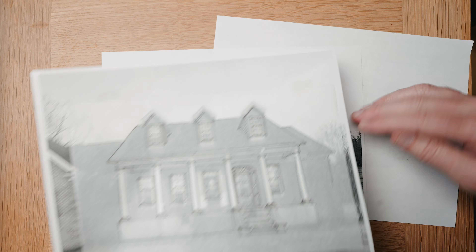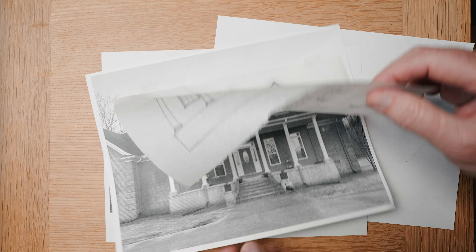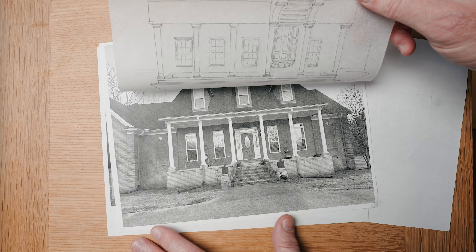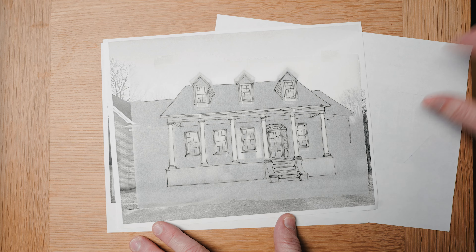I had to play around with it a couple of different ways because she wanted to move the door over so she could enter another room. So I've got some different ways of moving that over.